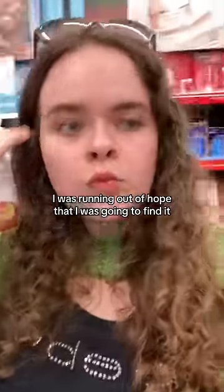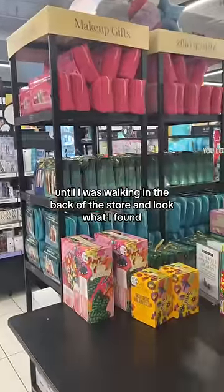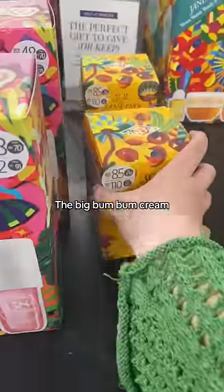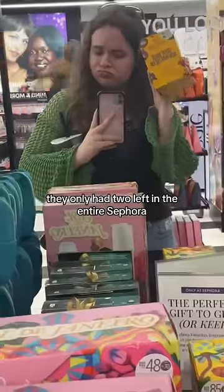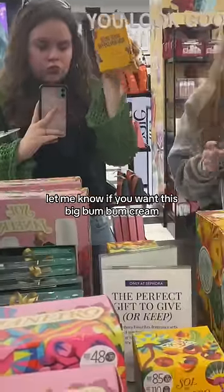I was running out of hope that I was going to find it, until I was walking in the back of the store — and look what I found. A big bum bum cream! I couldn't believe my eyes. They only had two left in the entire Sephora. Let me know if you want this big bum bum cream.